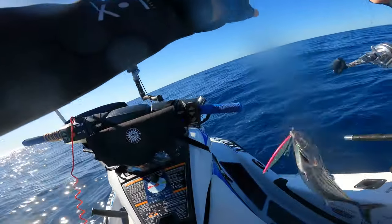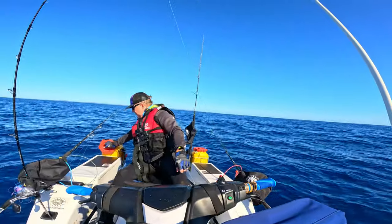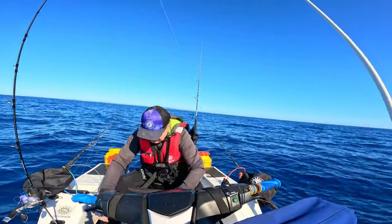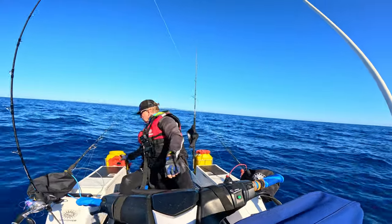The Spanish mackerel — I wonder if I can put the bonito in my live bait tank and keep him alive.